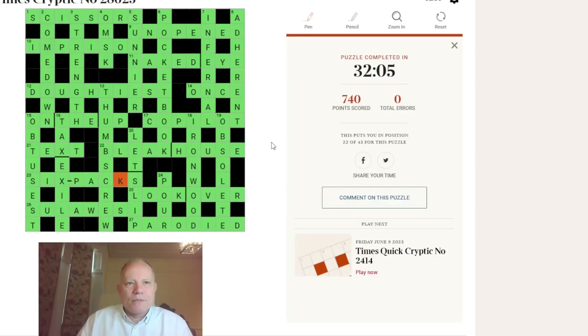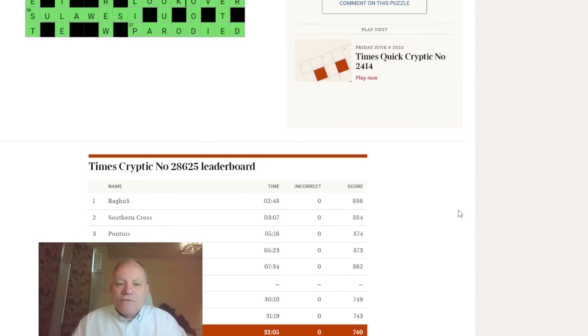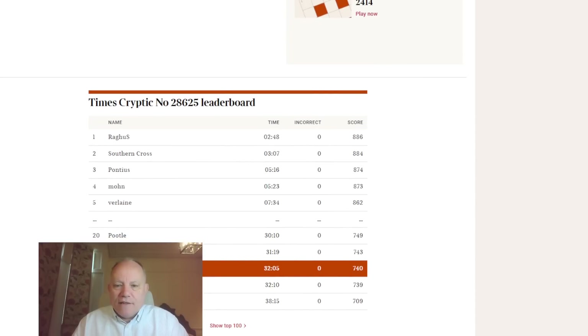I'm going to submit that as the answer and see if it's correct. No typos — this is the right answer, no errors. Now let's look at the times. Someone like Verlaine will normally have submitted by now in about six or six-and-a-half minutes. Verlaine: seven minutes 34 — phenomenally good. My time comes in at 22nd. I'd be aiming to be on or around Verlaine's time on a normal day.